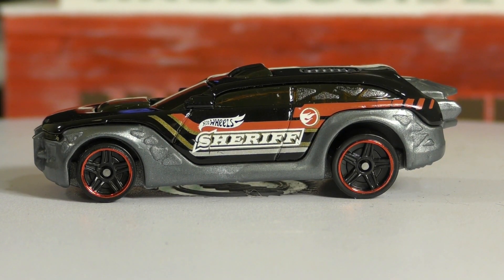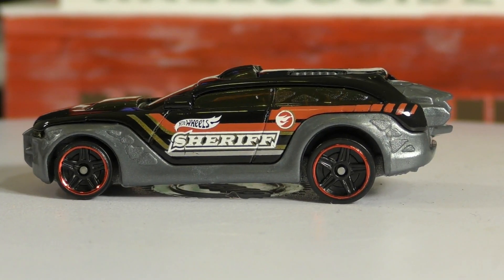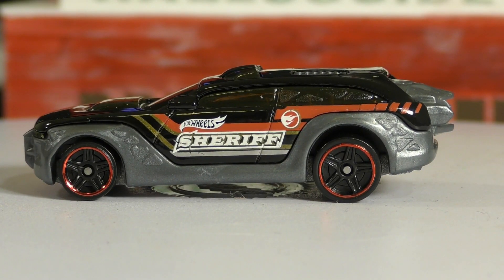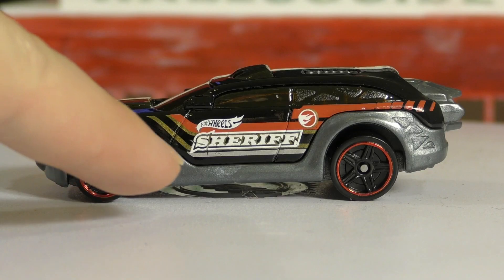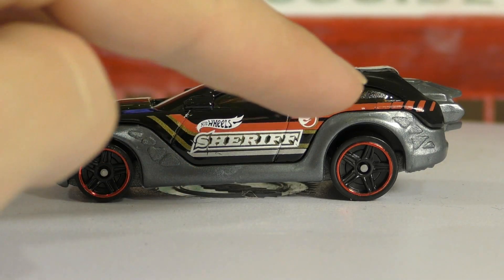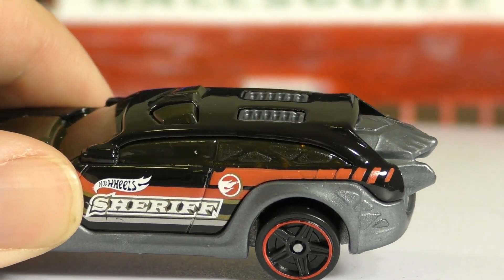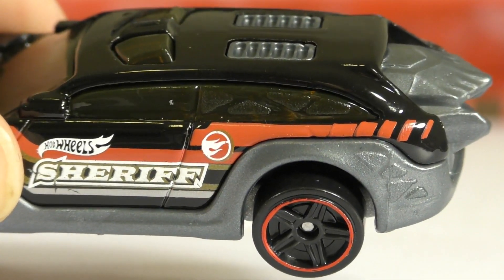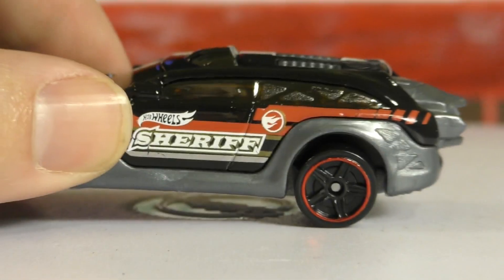The wheels here are PR5 wheels — all black with red lines around the rim. The windows and silver plastic have some triangle shapes on them, which you can see along the plastic there. It's also continued along that back window, so that triangle design carries on into the window — pretty interesting.